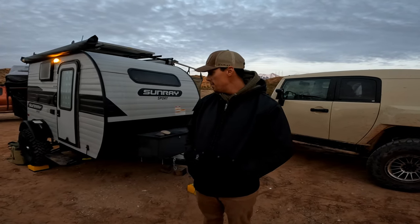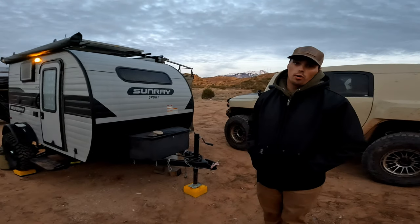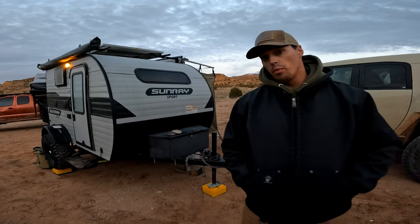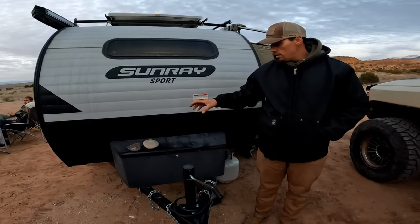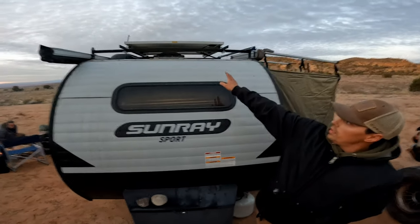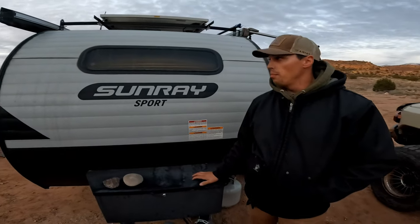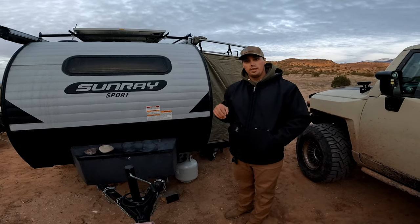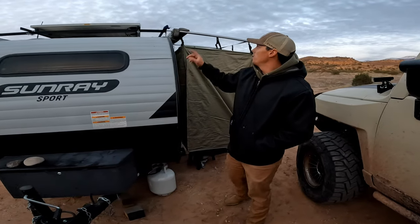Alright guys, as promised, going to give you a tour of our off-roading camper. This is a Sunray 109 Sport. It actually has a lift and mud-terrain tires, which makes it quite capable off-road. We've built it out to be fully off-grid capable. Here we have a 300 amp-hour lithium battery, and we also have 300 watts of solar charging up that lithium battery. This stuff is from Renogy — Renogy is a fantastic company, really good products and you can't beat their prices.